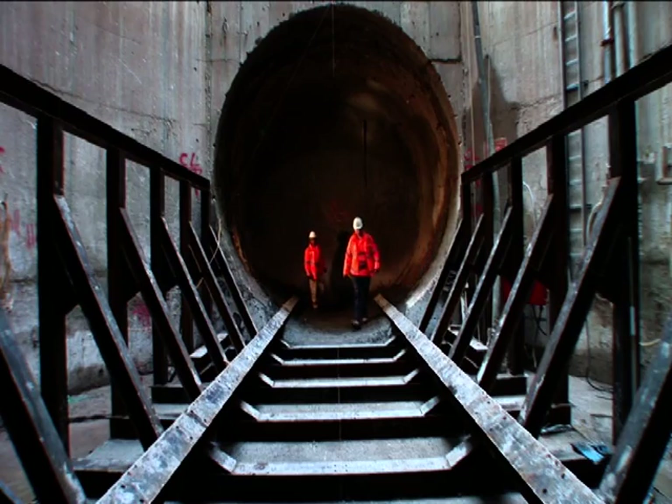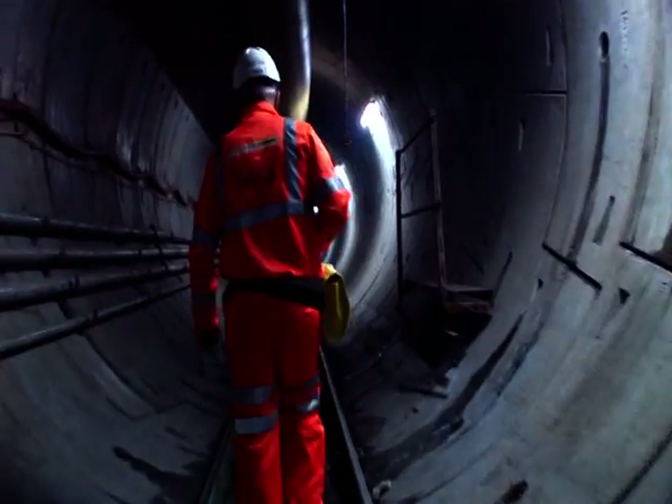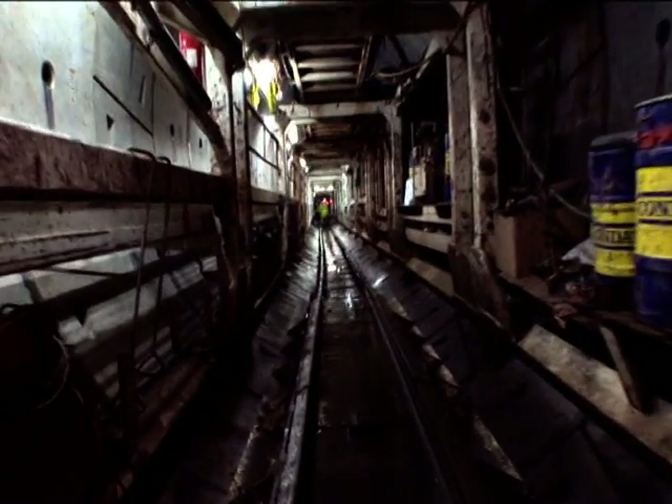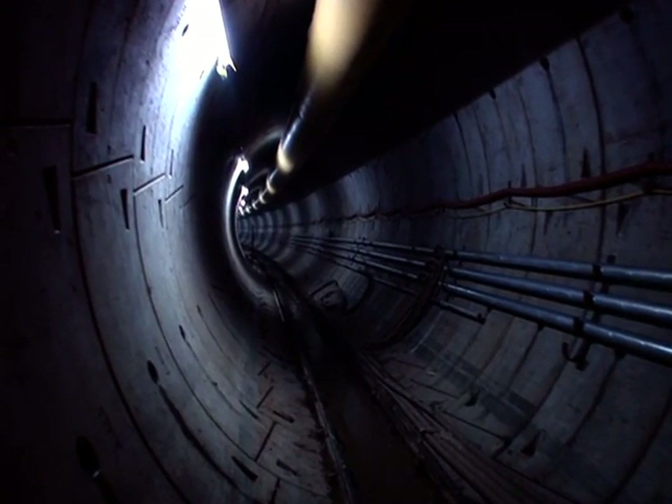This is the big new tunnel under the streets of Belfast. This tunnel is the newest part of the new sewage system for Belfast. It's four metres across and it helps the sewers to cope with heavy rain and floods in the future.